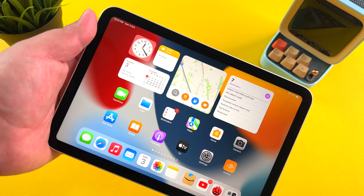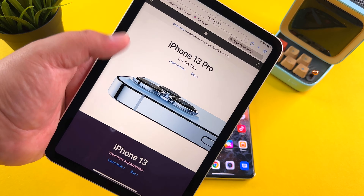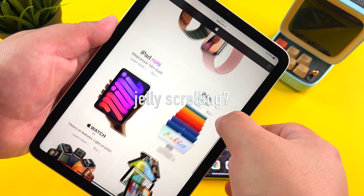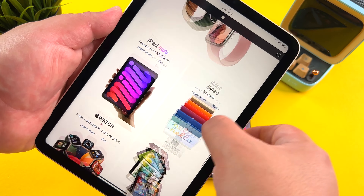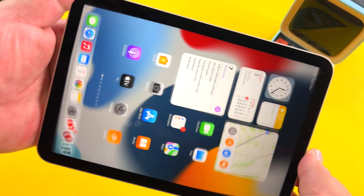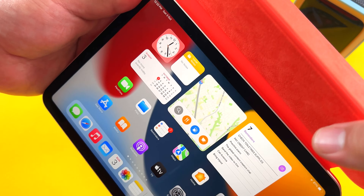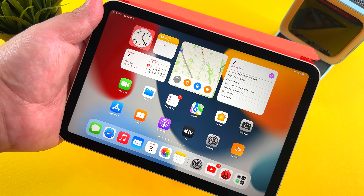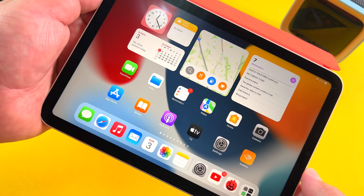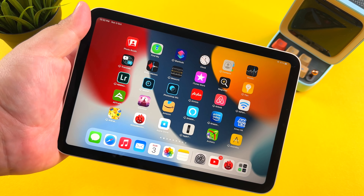I've been using this thing non-stop. The display, the performance, even the cameras have been solid on this iPad mini. And yes, I'll even address the elephant in the room — is there jelly scrolling on this iPad mini? Well, it's there if you want to see it, it's kind of obvious to be honest. But I am rarely using my iPad mini in portrait mode. I've been using it in landscape mode for the majority of the time, and in this mode I rarely notice the jelly scrolling. It may be a deal breaker for some, but for me, I'm loving the tiny bezels. It's just a fantastic iPad experience through and through and totally still well worth the money.